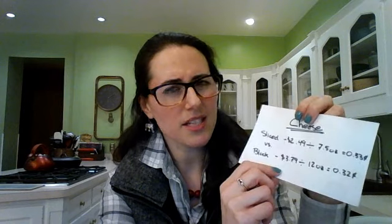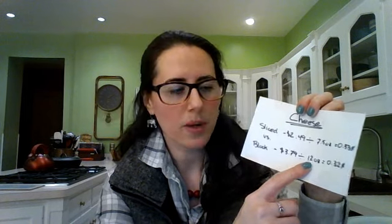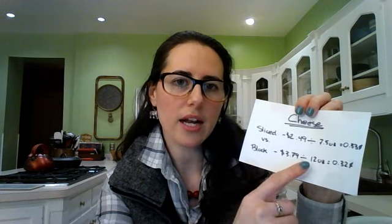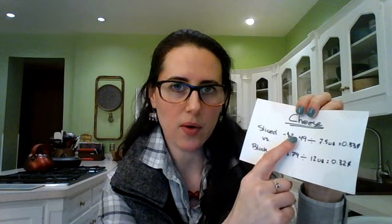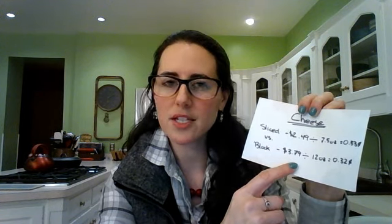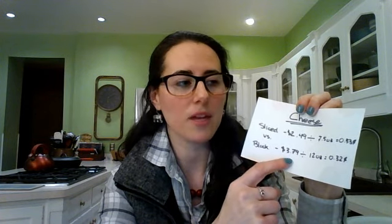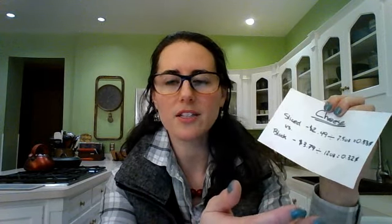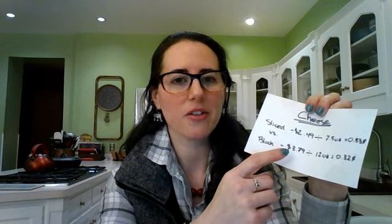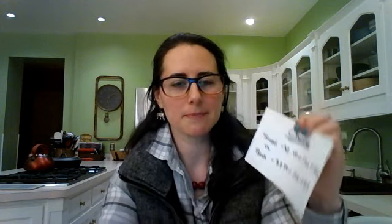The block of cheese is typically a little more expensive up front — $3.79 — but it's 12 ounces, so $3.79 divided by 12 equals 32 cents per ounce. The block of cheese is actually cheaper than the sliced cheese. You'll have to take extra time to shred or slice it, but again you have more time than money. It can even be a bonding experience with roommates or a spouse — do your meal prep together and have fun with it.